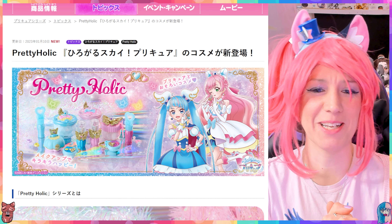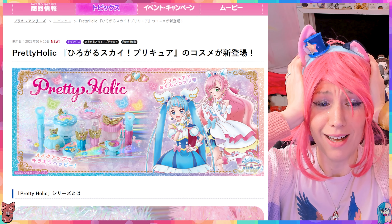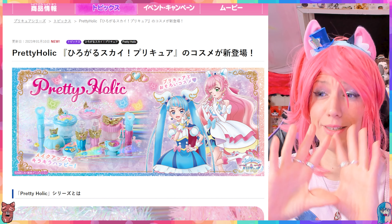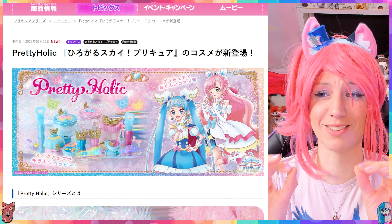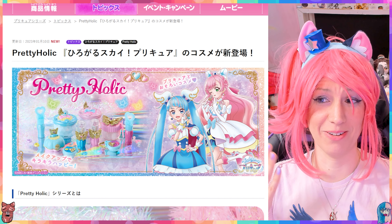Hello, welcome back to video number two about the new Hirogaru Sky Pretty Cure lineup of new items that Bandai is gonna release for this Pretty Cure series. We're now gonna have a look very briefly at the makeup line — the Pretty Holic makeup line was also announced today, and oh my goodness, I thought Delicious Party was amazing but Sky is even better — it's brilliant. And therein lies already the problem, because this is gonna be sold out immediately. This morning I already checked to get the makeup items in pre-order and I couldn't get all of them, so I'm already a bit sad.